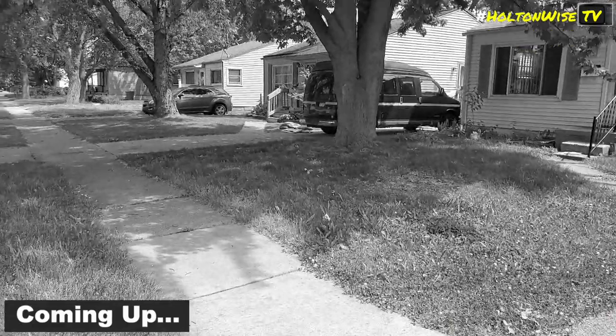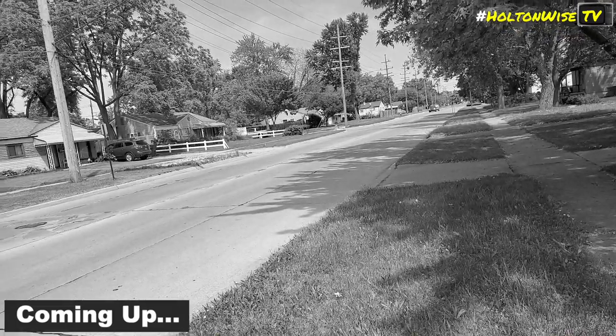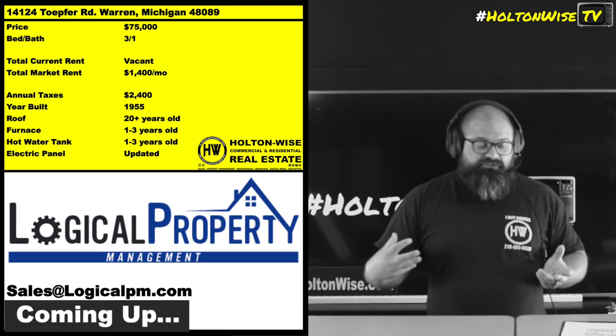Have we got a deal for you. This property is in South Warren. We're on Topher Street, which is like eight and a half mile.